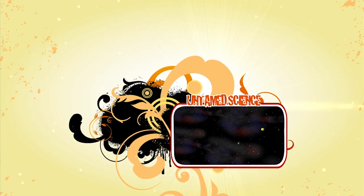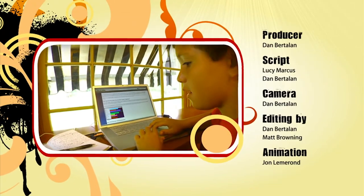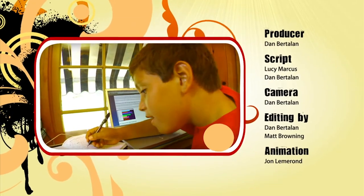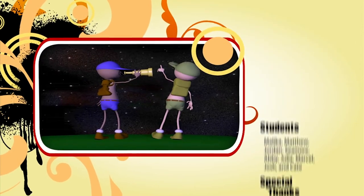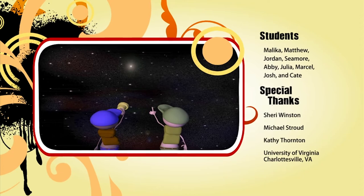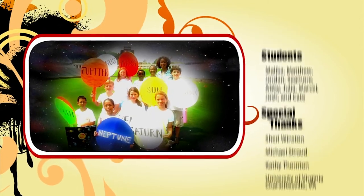Find out when planets like Jupiter, Venus, and Mars are rising and setting in your region by searching the internet for planet rise and set times for your location. And see how you can observe the orbits of the major planets without even using a telescope. Never stop exploring your world! I'm Ted Science!